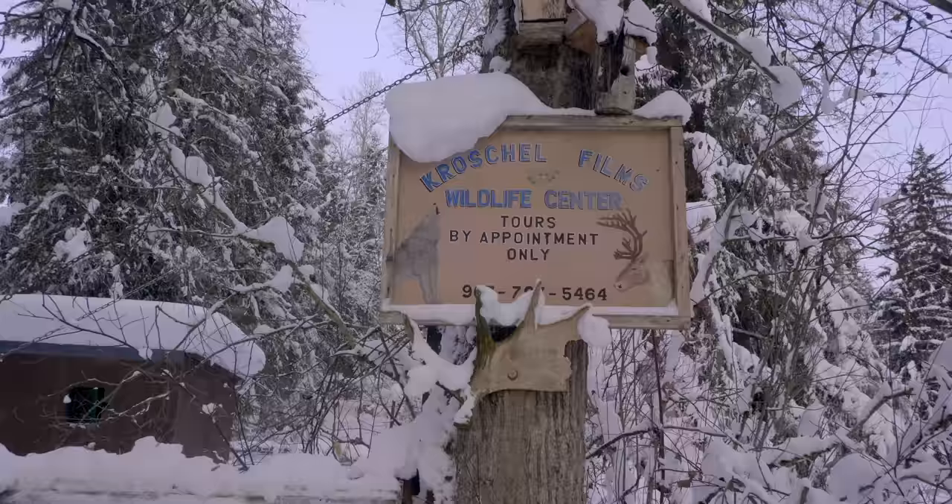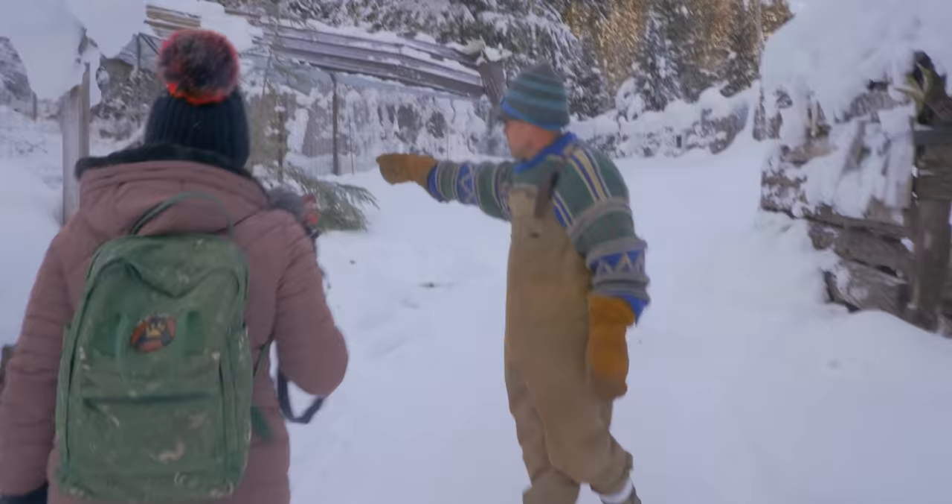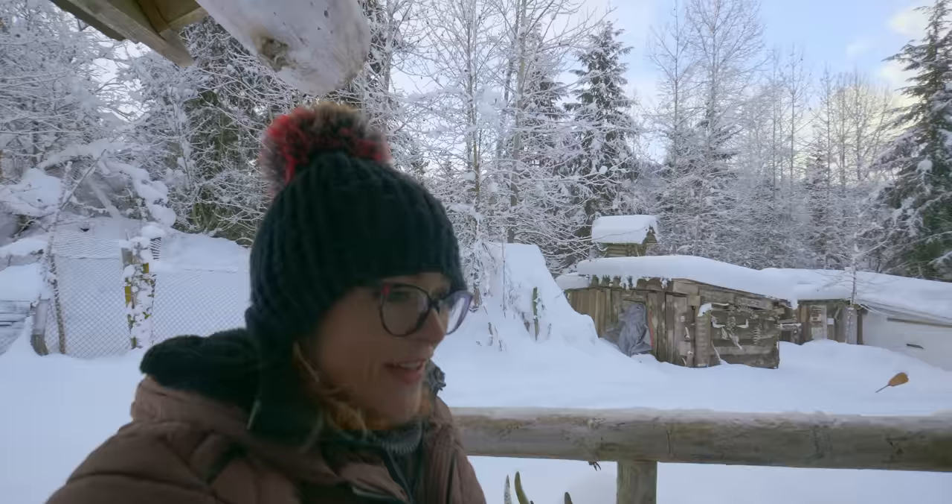This is day two at the Kroschel Wildlife Park, and we're here with Steve Kroschel. He's going to give me an introduction to Ukpik, the snowy owl. Yesterday we tried to make an acquaintance but he was a little bit shy. Now that he knows my scent and what I look like from yesterday, maybe day two he'll be a little bit more open to spending some time with us. Do you think that snowy owls can smell?